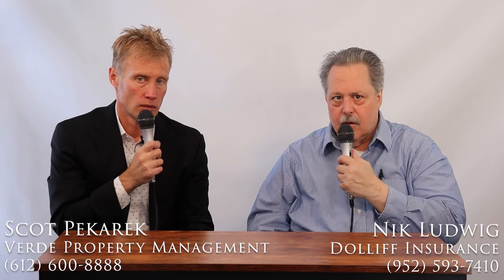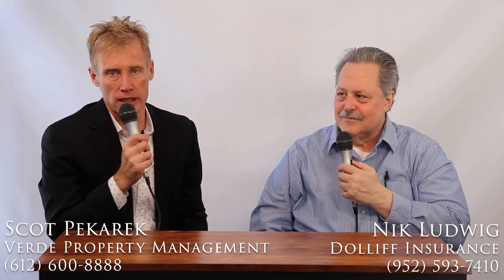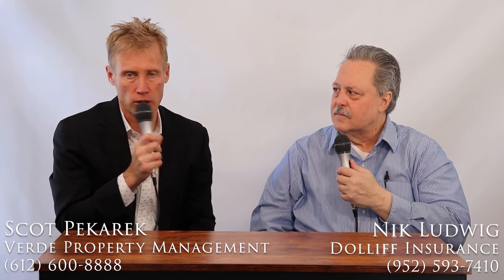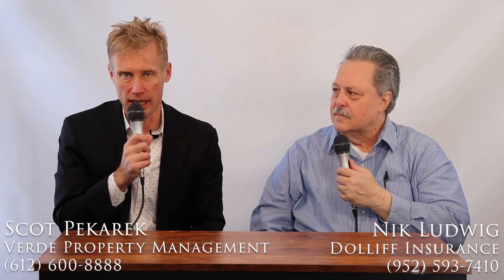If someone wants to dig a little deeper, you can call Nick at 952-593-7410 or email nludwig — that's n-l-u-d-w-i-g — at dolliff.com, that's d-o-l-l-i-f-f.com. I'm Scott Bacaric with Verde Property Management. We hope this content has been valuable. You can reach us at 612-600-8888, call or text, or online 24/7 at verde-realestate.com. If we can be of further service, please let us know. Thank you.